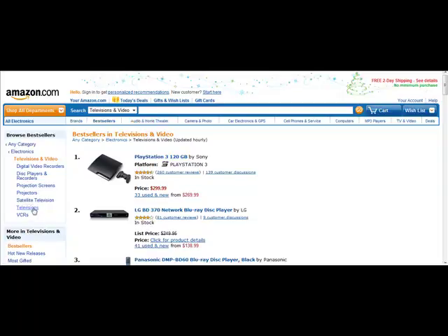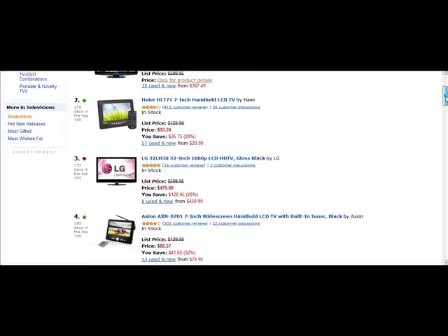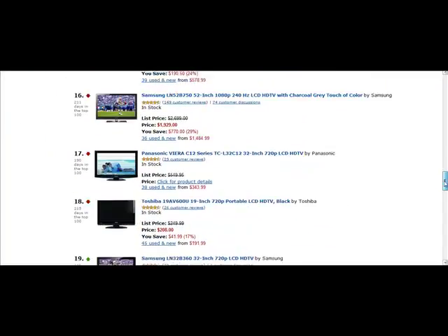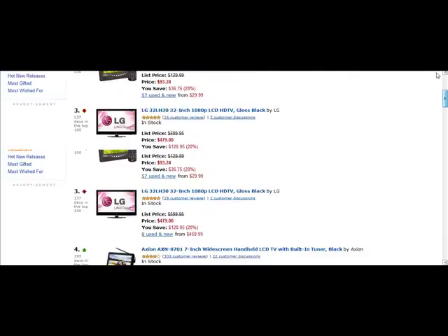If you want to see actual televisions and where they rank as the most popular, you can niche this down and see best sellers for a variety of topics. This statistic is updated about every hour, and it really gives you a good indication of the top TVs that people want to buy.